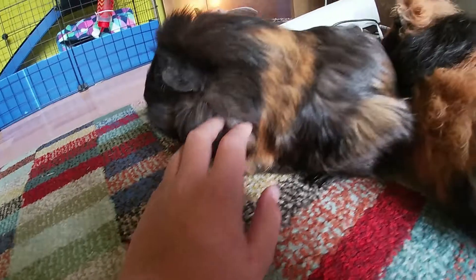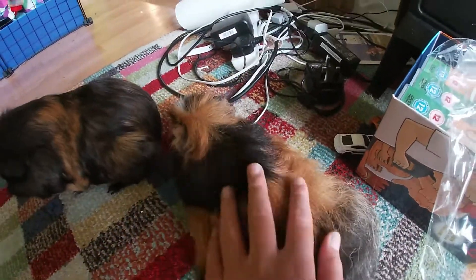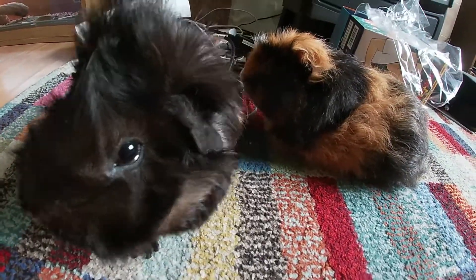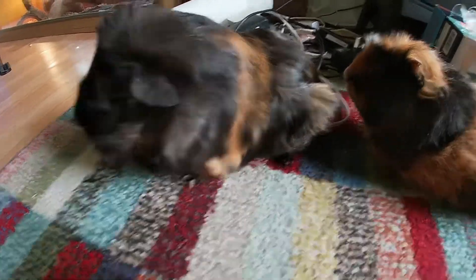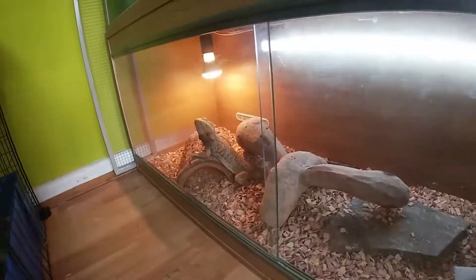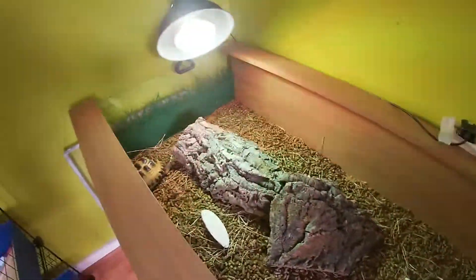Good boy, Steve. Do you want to say hello to the camera? Chocolate chip. His name is Steve. That's not food, Steve. It's my finger. This guy is called chocolate chip. And over here is Buddy and Norris.